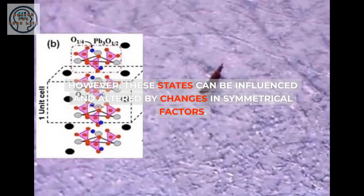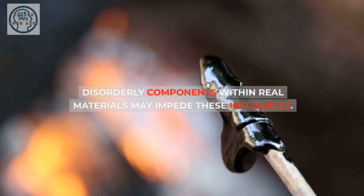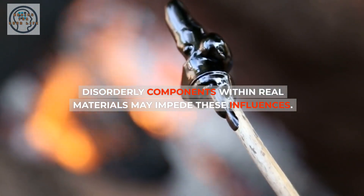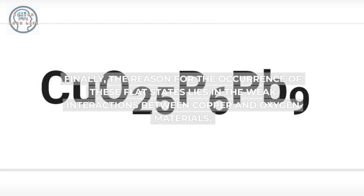However, these states can be influenced and altered by changes in symmetrical factors. Disorderly components within real materials may impede these influences. Finally, the reason for the occurrence of these flat states lies in the weak interactions between copper and oxygen materials.